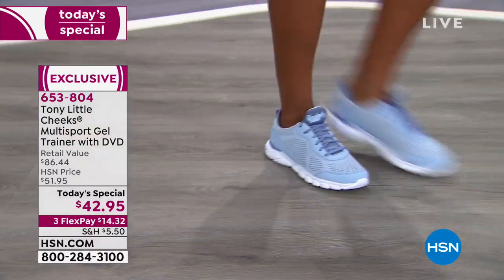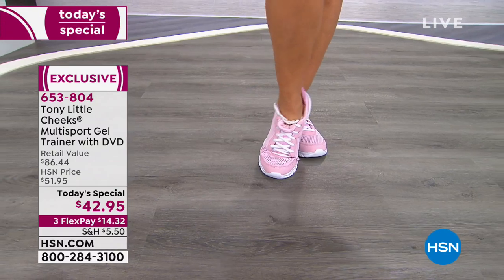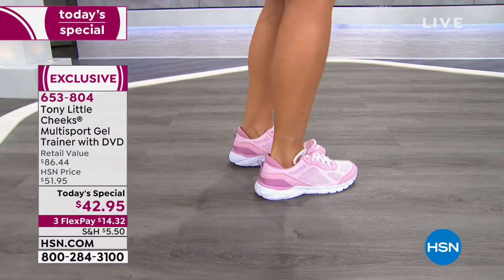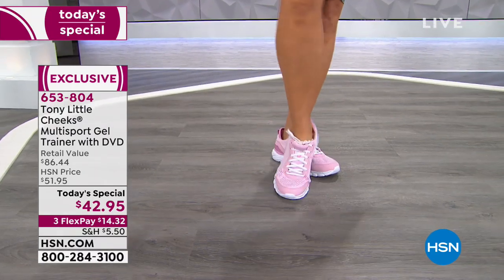There's only about $1,500 worth of wide widths available for the whole country. I love the roomy toe box. Because we have both medium and wide widths in all sizes, know that they are going to go fast. I want you to hear from another big fan of Tony Little Cheeks multi-sport trainers — that's Gemma, an exercise physiologist.